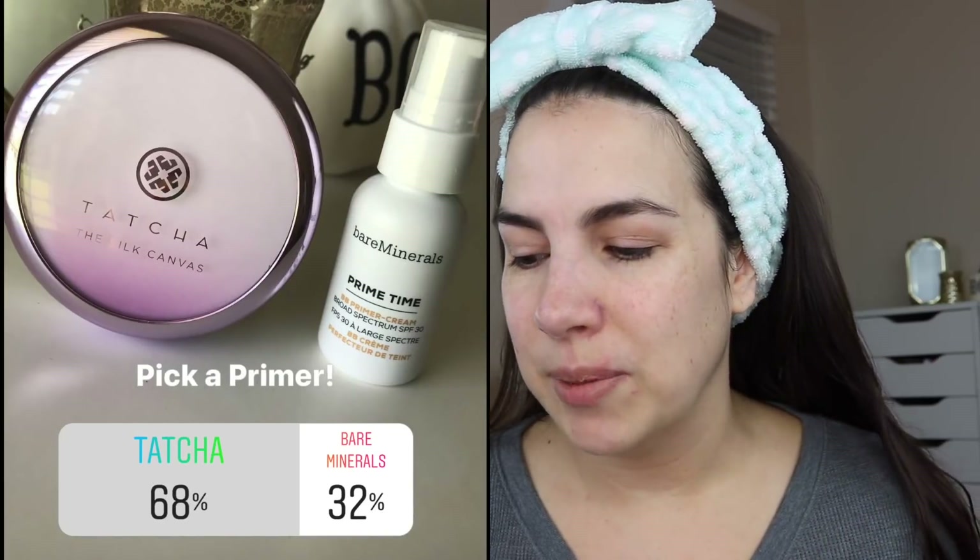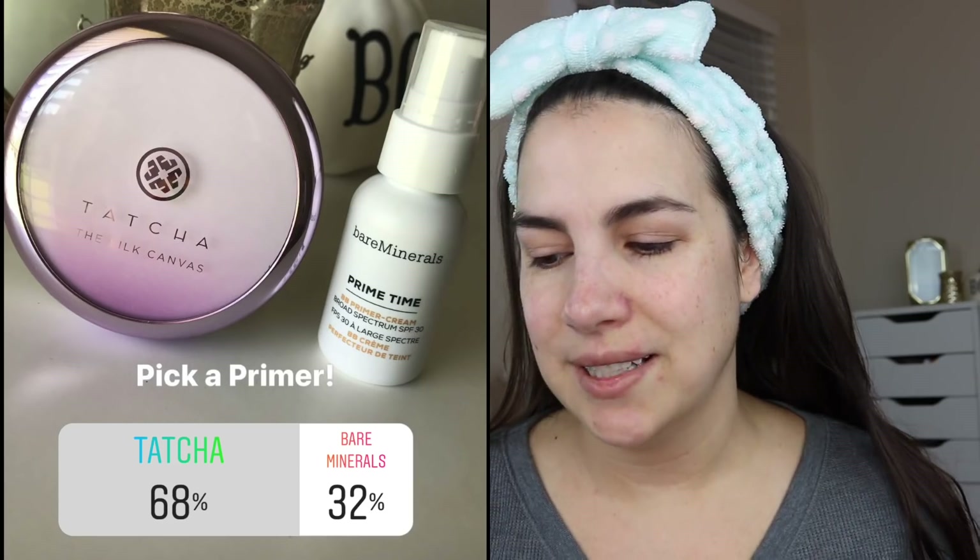There was one really, really close one — like a 50-50 vote — but if you look specifically at the numbers, one did win out. The first category was primer, and I put up my Tatcha Silk Canvas or the Bare Minerals Primetime, and Tatcha won with 68 percent. I've had this product for a while and used it occasionally. I haven't really found it to be life-changing, but maybe I just need to give it more consistent use.